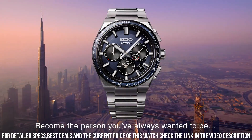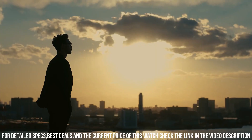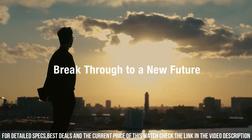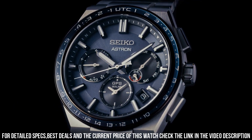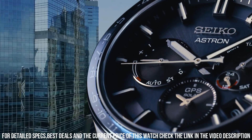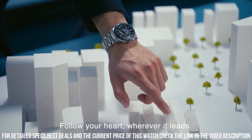The following features are equipped: antimagnetic, GPS, glowing hands, glowing markers, dual-time, power reserve indicator, perpetual calendar, world-time, date, day. High-precision timepiece that combines the latest technology with a lightweight and durable titanium construction. It is part of Seiko's Astron collection, known for its GPS solar-powered functionality.